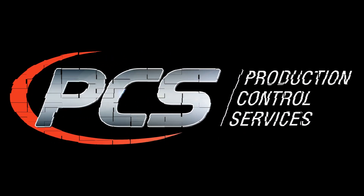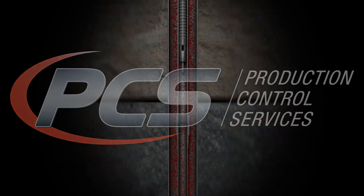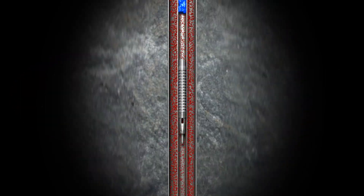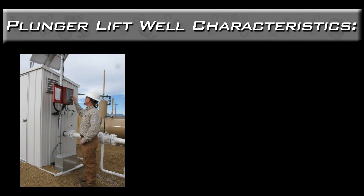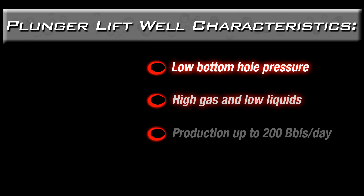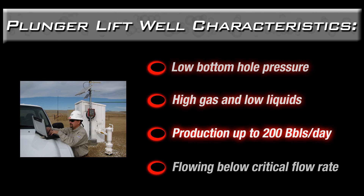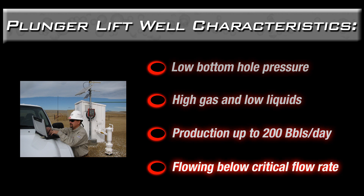PCS, the leader in artificial lift technology, presents Continuous Flow Plunger Lift. Plunger lift is most effective and economical in wells with specific characteristics: namely low bottom hole pressure, high gas and low liquids, production of up to 200 barrels per day, and gas flow nearing or below critical flow rate.